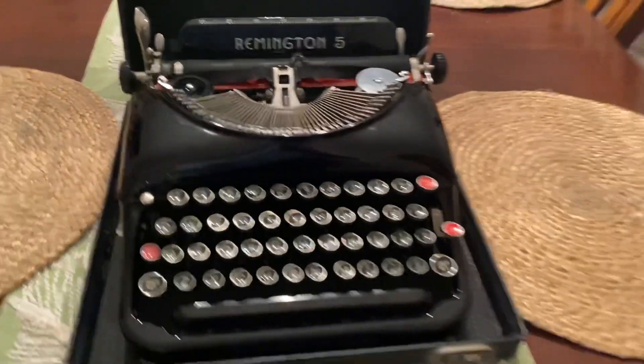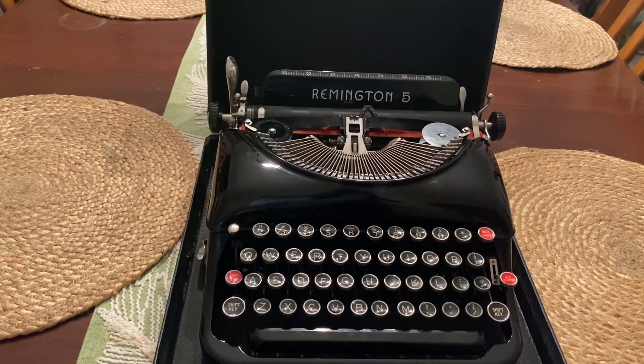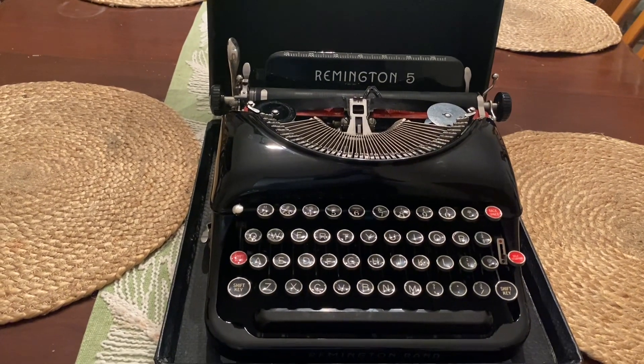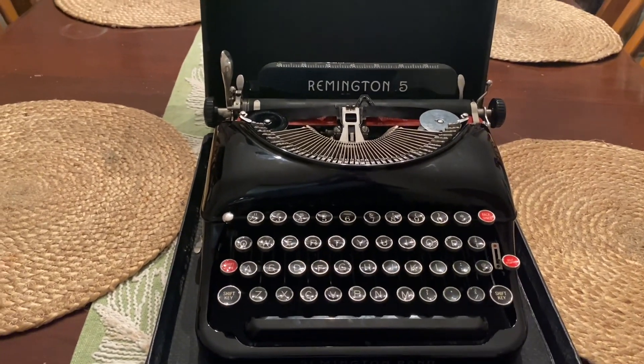There might be one little thing missing right there, but other than that it's a piece of art. She claims that her kids were typing on this thing, so I'm going to find out because I'm going to give it the old type test.